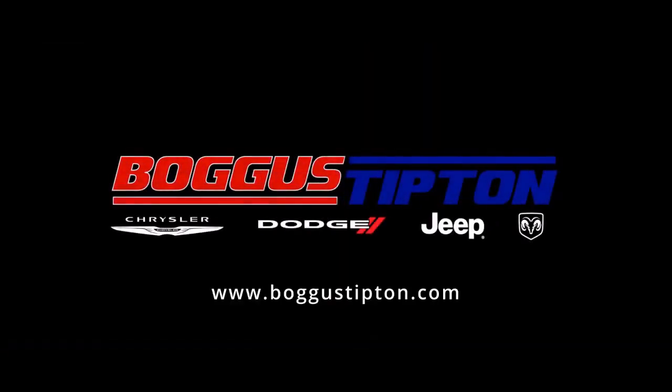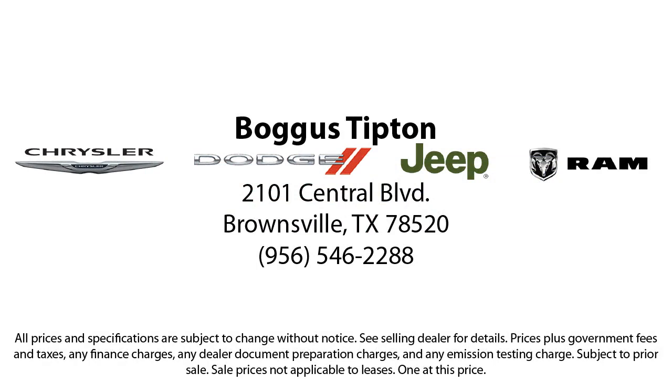Here at Boggus Tipton Chrysler Dodge Jeep Brand, we pride ourselves on superior customer service. Our professional and courteous staff is here to make sure that your dealership experience is as smooth as possible — from the moment you set foot in our showroom to the moment you drive off our lot in your dream car — all while offering the best deals and the lowest interest rates available.